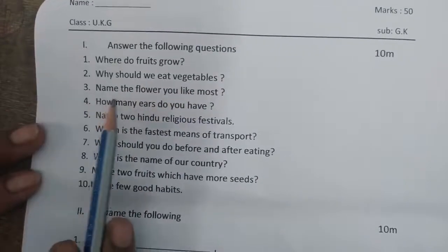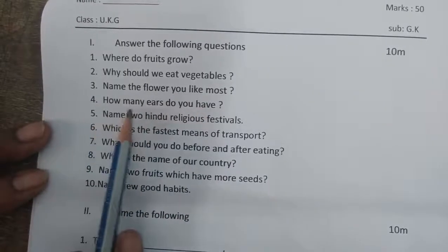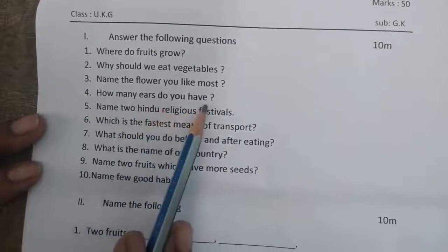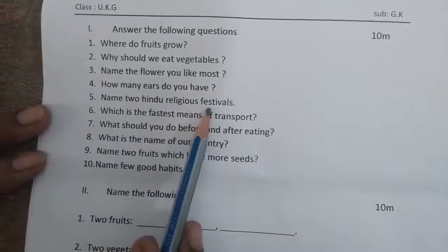Third one: name the flower you like most. Fourth one: how many ears do you have? Fifth one: name two Hindu religious festivals.